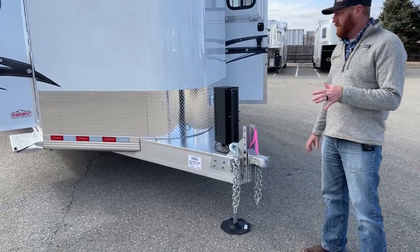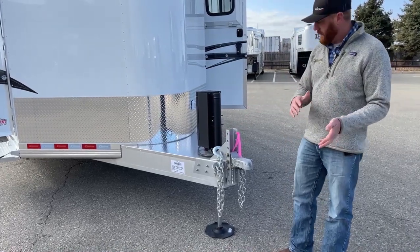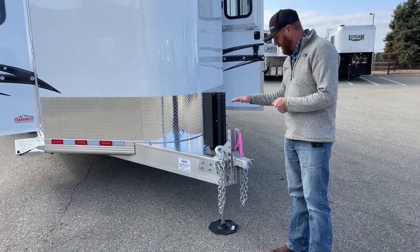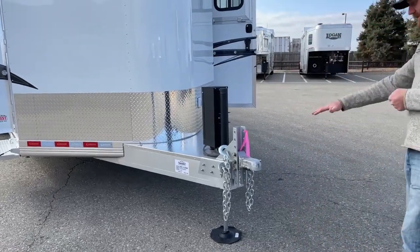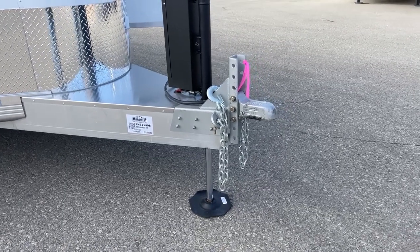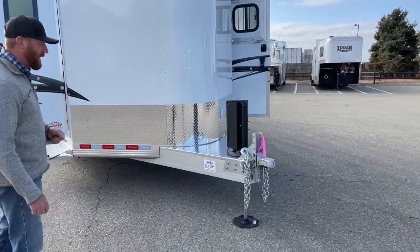We've been building quite a few loaded four- and five-horse bumper pulls over the last 18 months. Everybody wants the ability to tow with a pickup but also maybe a motorhome, so we're dealing with different hitch heights and keeping the trailer level. This is a 25,000-pound adjustable coupler — if they're towing with a pickup it's easy to adjust, and if it's a motorhome, that hitch might be a little different. You can adjust the ride height. We see adjustable couplers more on goosenecks, but in these scenarios it's a nice feature.